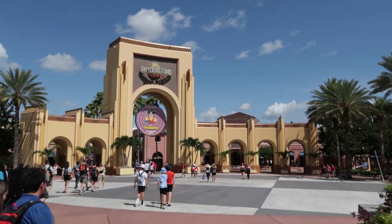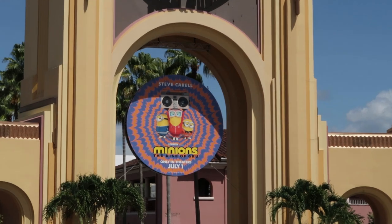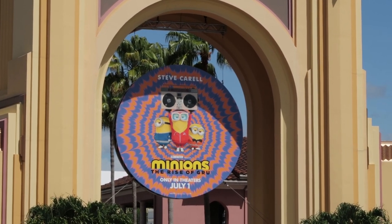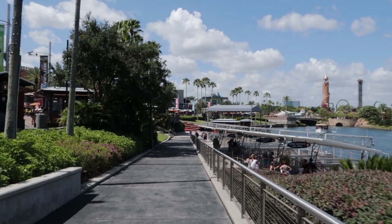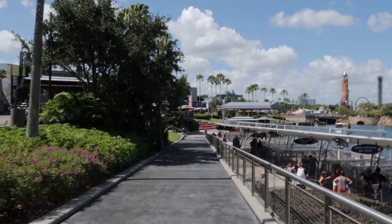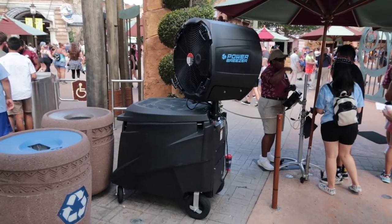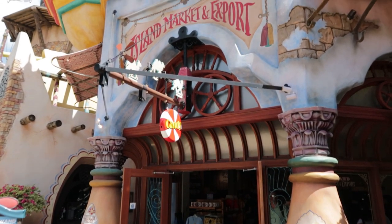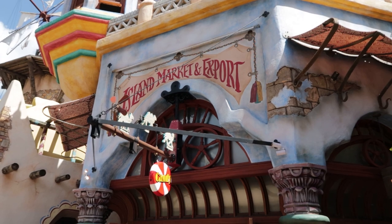Today's video is, of course, regarding updates at Islands of Adventure — it's what I post every Tuesday. But I did want to show you, before we made our way over to Islands, that over here at Studios they have added a new medallion for Under the Archway: Minions Rise of Gru. An update video for Studios will be posted on Friday. In contrast to Studios, which has at least five sets of construction walls, I don't think we're going to find any construction walls in Islands. Also, a few treats from the Summer Tribute Store at Studios are available here at the Island Market and Export, the candy shop at Islands of Adventure.